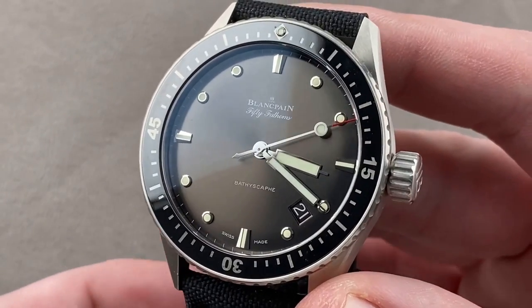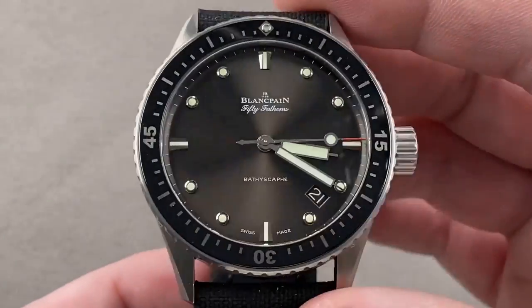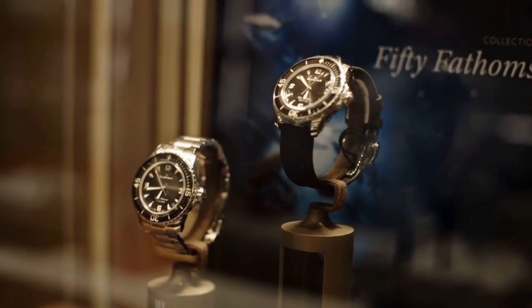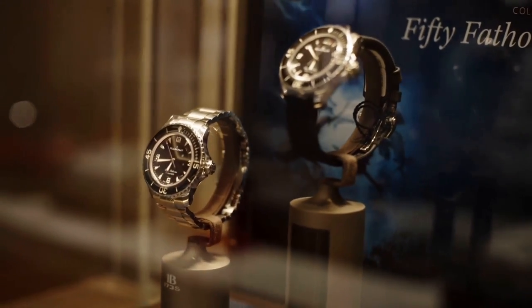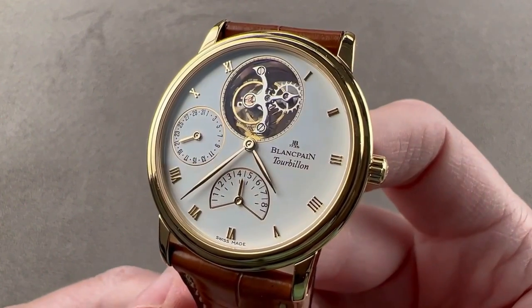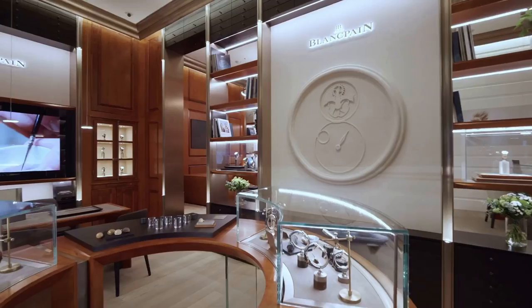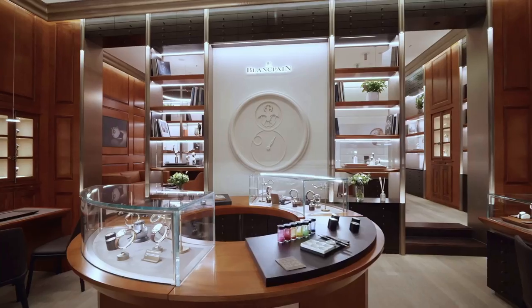Thanks for watching our video on the top 10 Blancpain watches. I hope you enjoyed learning about these amazing timepieces, their unique features, and their rich history. If you're looking to reward yourself this year with a legendary wristwatch, be sure to check out the selection from Blancpain. Thanks again for watching and have a great day ahead!